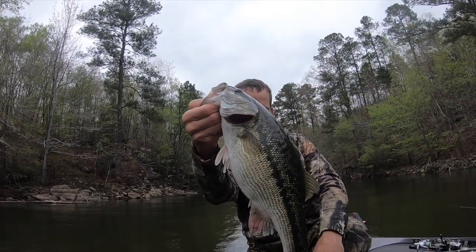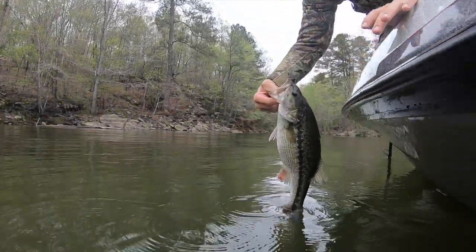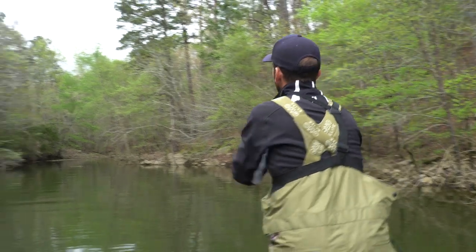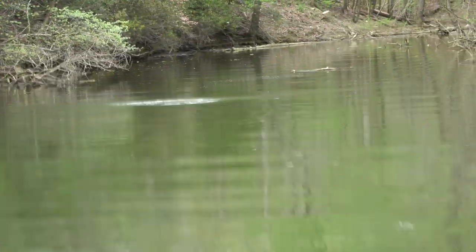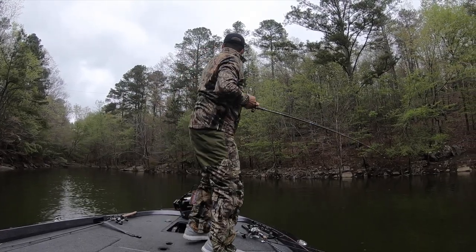I'm gonna get this beautiful female back in the water — 3 pounds, 1 ounce. And I'm gonna pick that line.